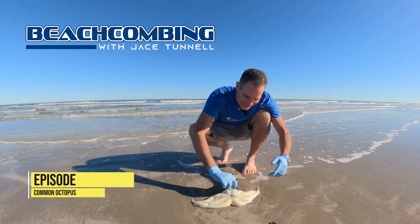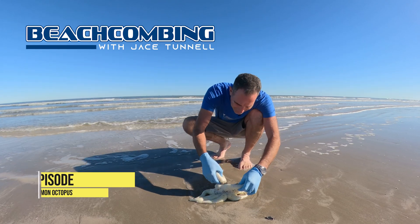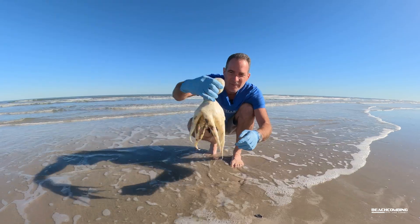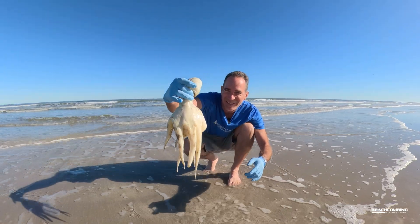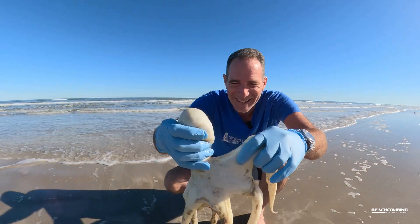Whoa! Check it out here! We got an octopus! Oh man! Look at this! Let me come closer to you.